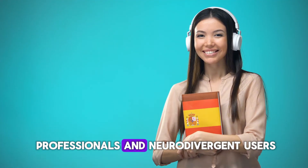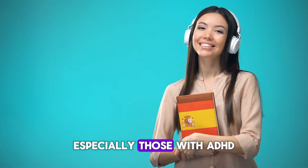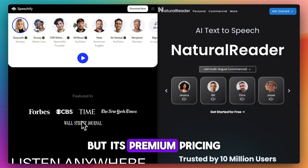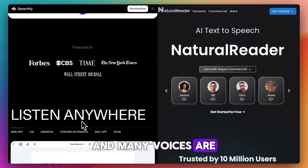It's built for students, professionals, and neurodivergent users — especially those with ADHD or dyslexia who want to speed-listen through long readings. But its premium pricing can feel steep, and many voices are locked behind the paywall.